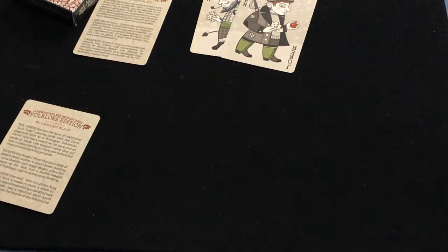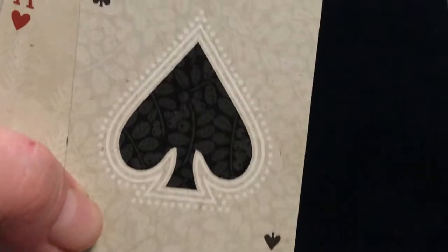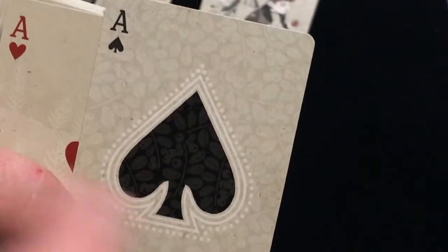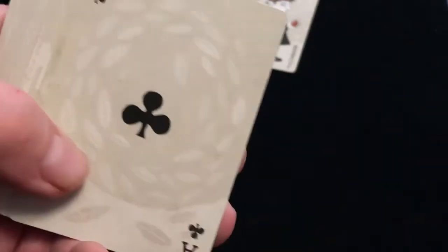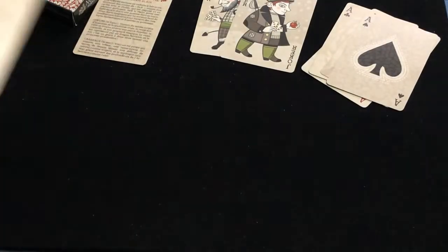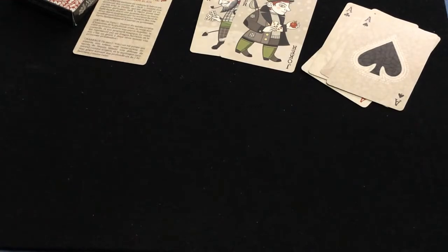This deck is all about the wild and wonderful tales of Newfoundland folklore. The Ace of Spades has nice artwork. All the suits have different backgrounds encompassing different things — regions, seasons. The hearts represent the home, the diamonds represent the sea, clubs represent the woods, and spades represent the night.